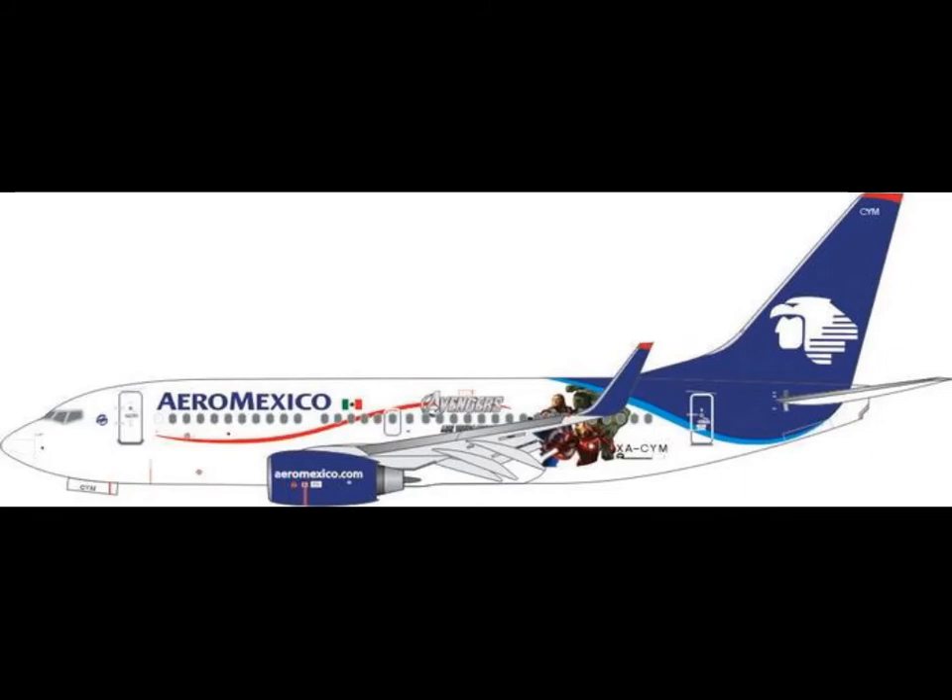Then we have Aeromexico 737-700, I think, but I'm not 100% sure. Not for me. They have two registrations — I really don't know why.